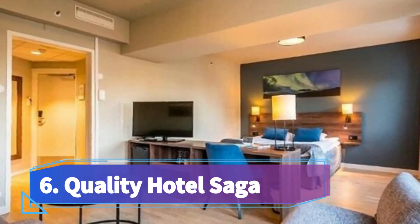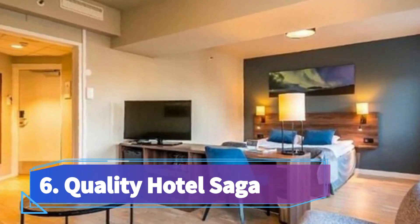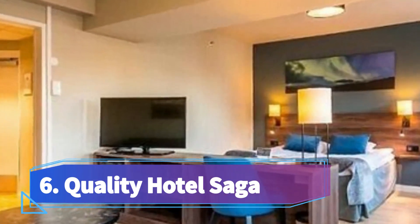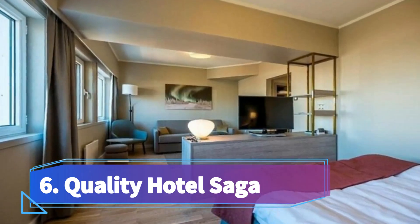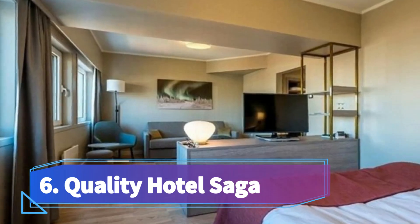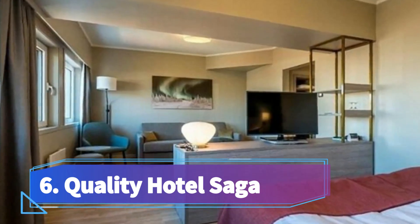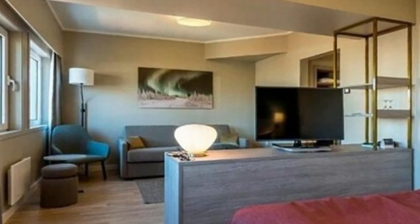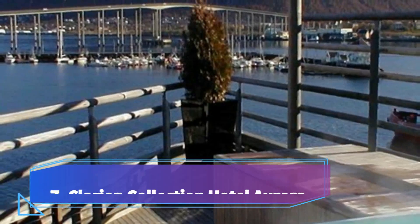Number six: Quality Hotel Saga, overlooking the Tromsø mountains and the city. It offers free Wi-Fi and modern rooms with a seating area and flat screen satellite TV. Storgata shopping street is 250 meters away. Most rooms feature harbor, mountain, or cathedral views. Free coffee and tea are available in the afternoon.